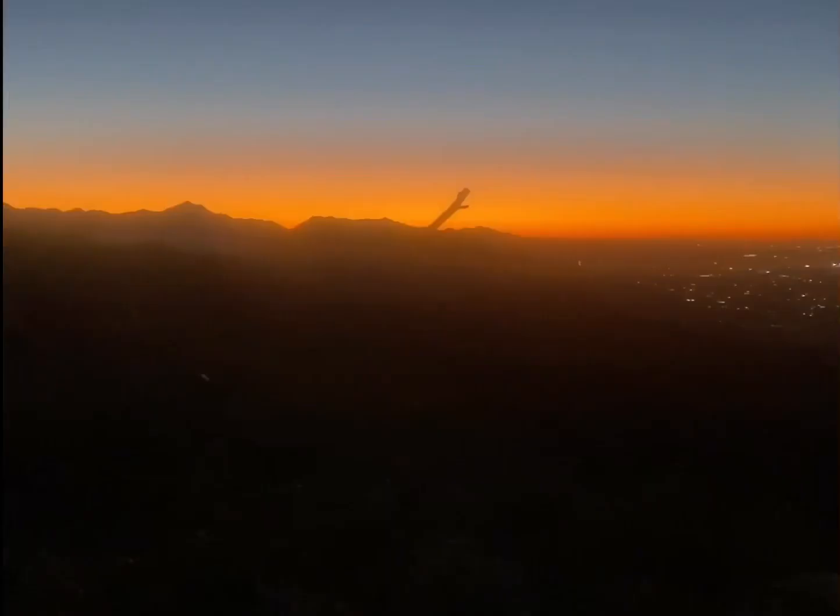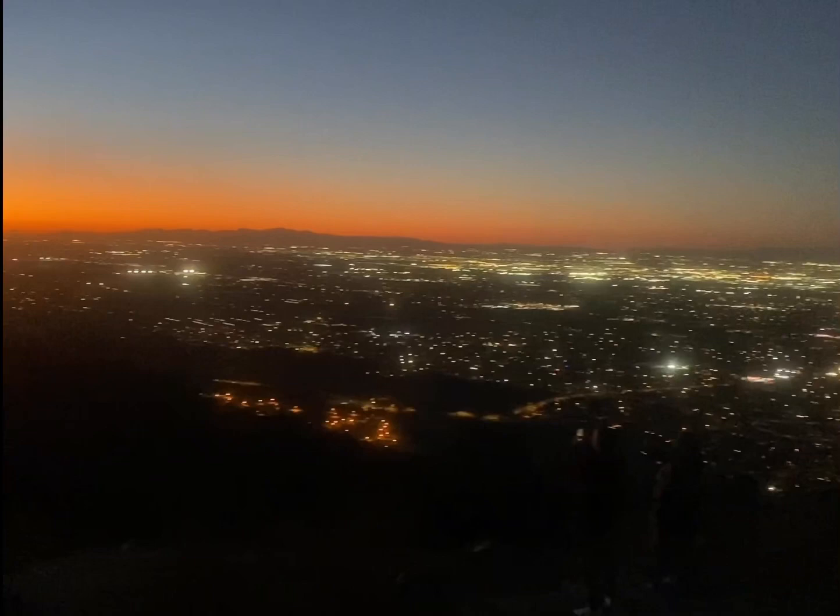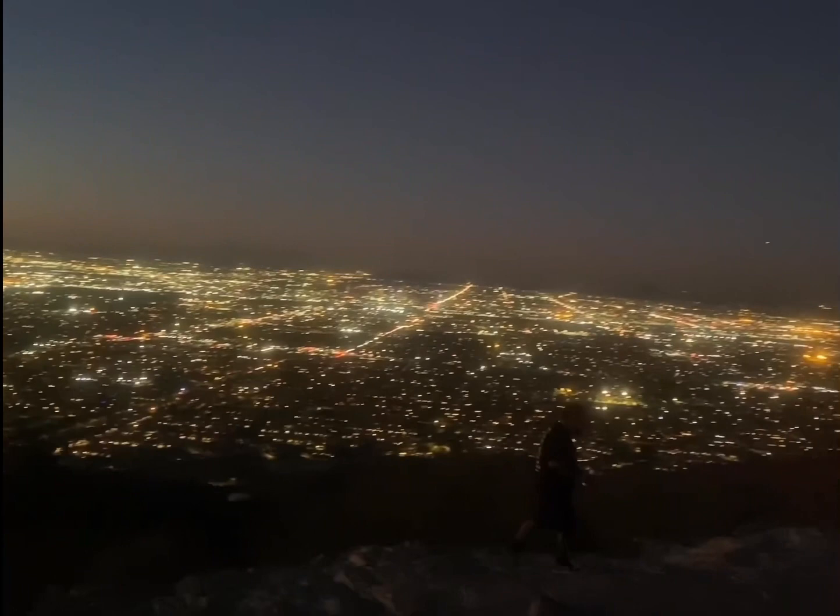The sun is really down now but it's not completely dark yet. You can see the city lights starting to show up — there's Phoenix! This was the moment I was waiting for, together with all the visitors at Dobbins Lookout. It's very enchanting and amazing to see the Phoenix lights at night. It's really mesmerizing, and a lot of people are having the same reaction as me.